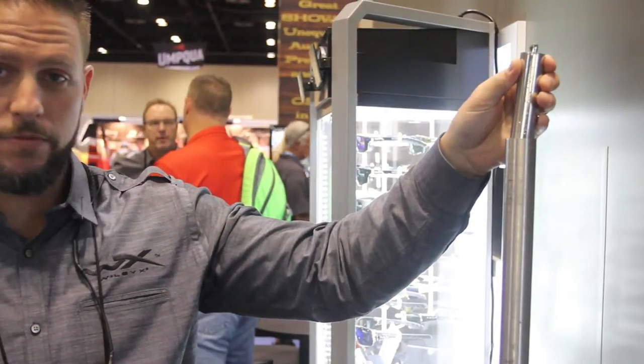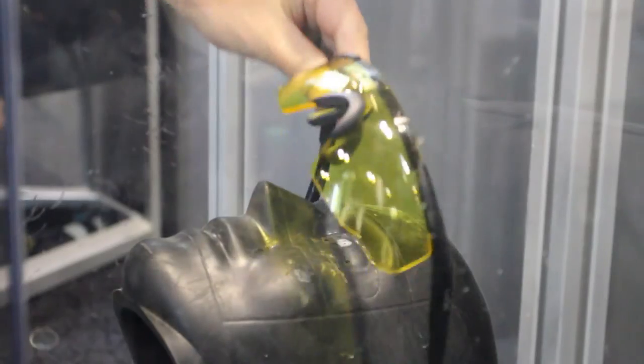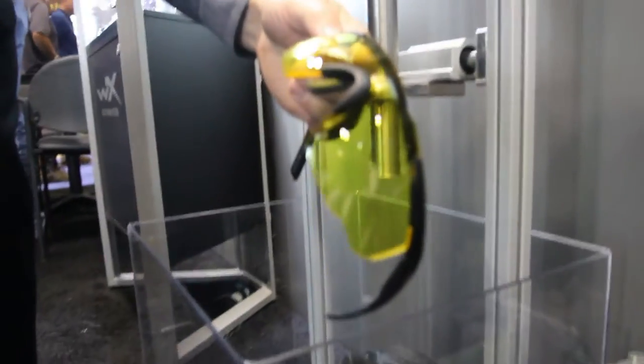We're the only premium sunglass brand that's ANSI safety rated across the board. That's for high velocity impact, high mass impact, as well as optical standards as well.